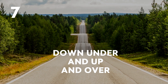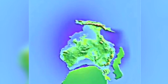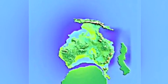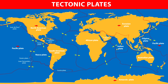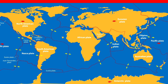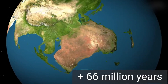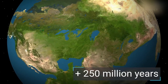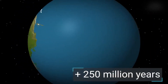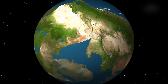Down Under and Up and Over. We all know that the Earth's tectonic plates are always shifting, but Australia's is moving so fast that GPS and maps have to be updated regularly. From 1994 to 2016, it moved almost one and a half meters. Scientists estimate that in 50 million years it will impact Southeast Asia, and in around 250 million years all the individual continents will go back to being one single supercontinent.